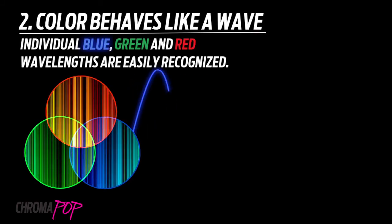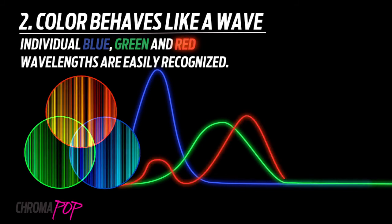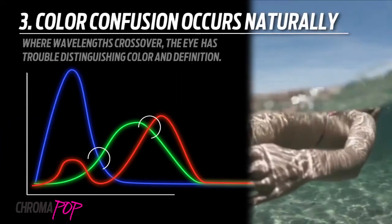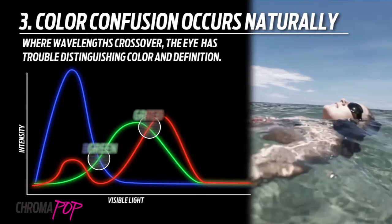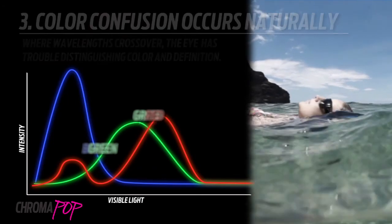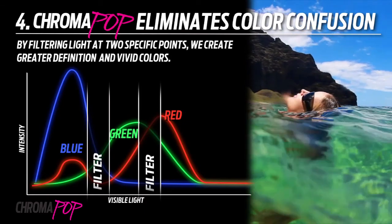Visual color behaves like a wave, and individual blue, green, and red wavelengths are easily recognized by the eye. However, color confusion occurs naturally where color wavelengths cross over — the eye has trouble distinguishing true color and definition. ChromaPop lenses filter out color confusion through proprietary lens technology, eliminating the confusion by filtering the light at those specific wavelengths.